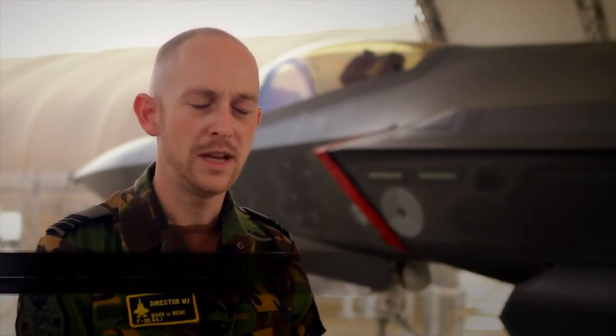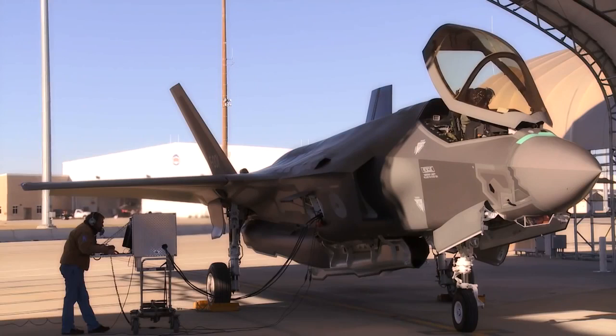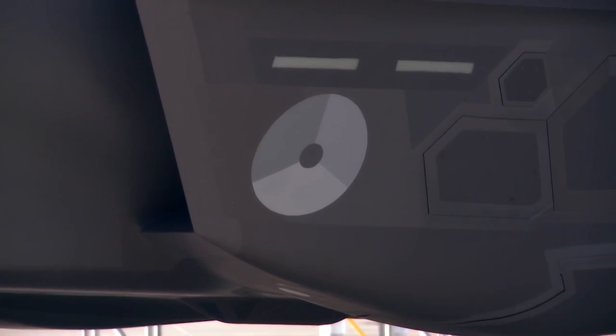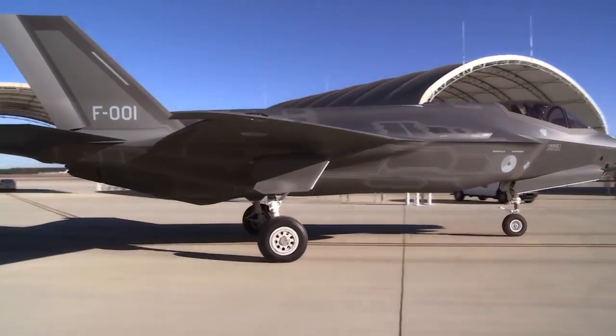The whole maintenance concept for the F-35 is different in comparison with the F-16. The F-16 is a preventive maintenance concept where you do all the inspections on certain scheduled maintenance hours and flight hours. In comparison, the F-35 is a condition-based maintenance concept.